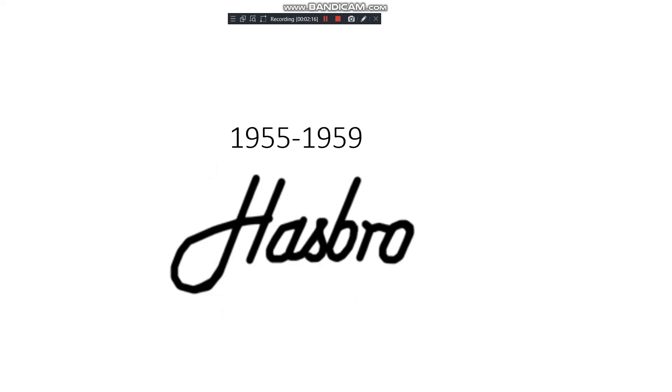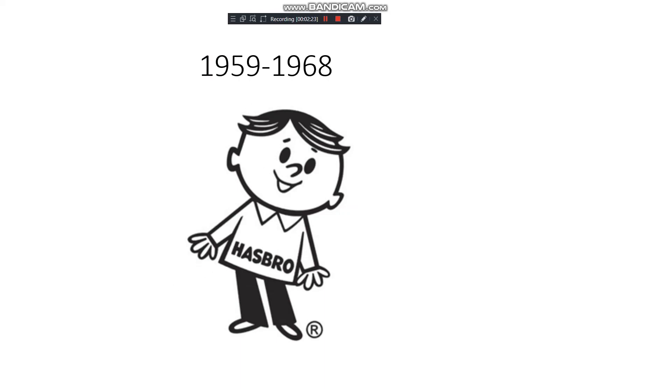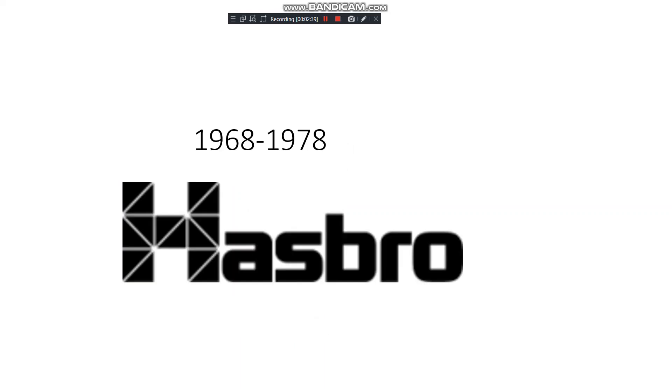1959 to 1968: there's a kid who was used in the Mr. and Mrs. Potato Head commercials, wearing a Hasbro shirt with an 'R' next to him. 1968 to 1978: on the 'H' there are diagonal lines going from one corner to the other, like hatching on the squares, while the rest of the text is normal — it's a pretty cool logo.